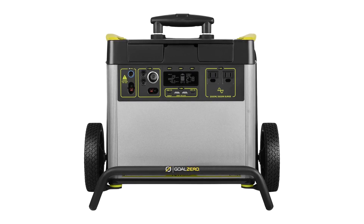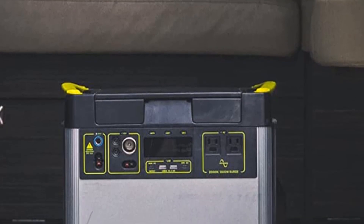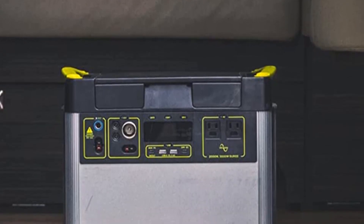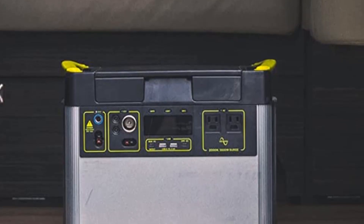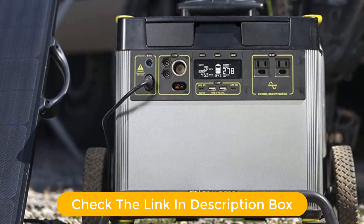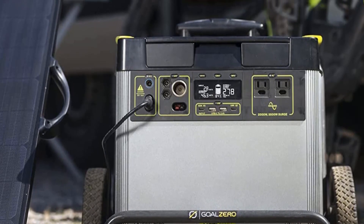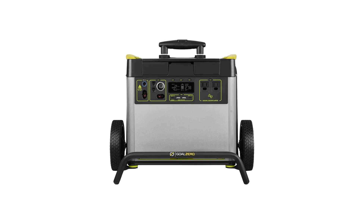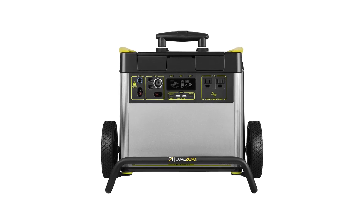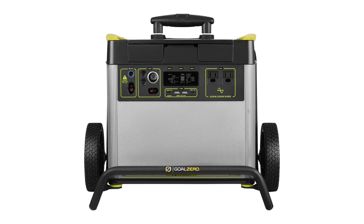It's easy to keep track of power levels and usage, and the Yeti 3000x is equipped with multiple USB ports, AC outlets, and a DC carport, making it perfect for all your charging needs. With its long-lasting lithium battery and integrated surge protection, the Yeti 3000x is the perfect portable solar generator for any off-grid adventure.